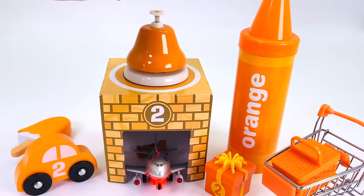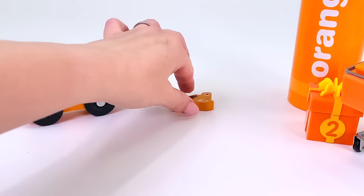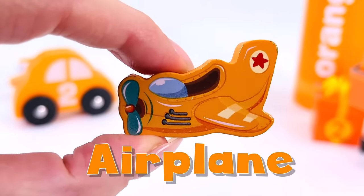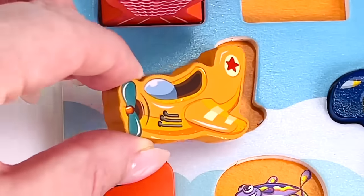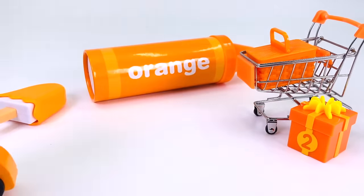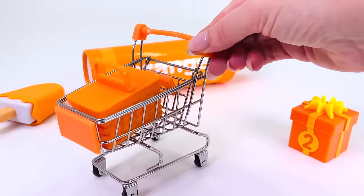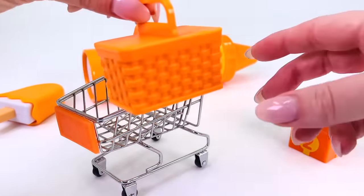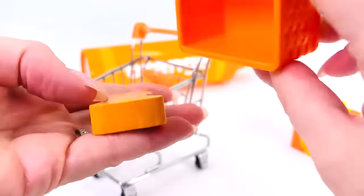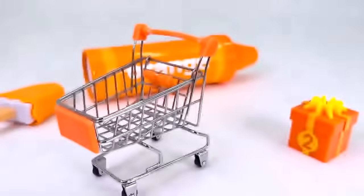So many orange things — push the bell! There goes the plane, and we have another puzzle piece: an orange airplane. There goes the car — nothing there. How about the supermarket trolley? What's in the basket? Let's open it. We have an orange fish! Let's put it back in the puzzle.